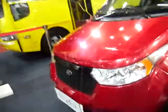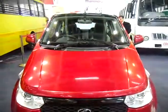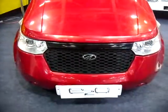Again powered by Riva. So that ladies and gentlemen was the Mahindra E2O. I like this colour — I have a bias for this colour, it looks really good.